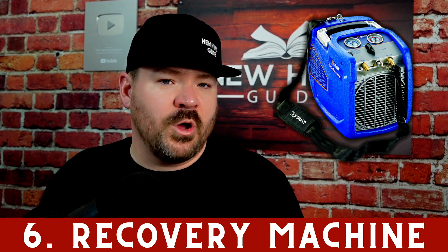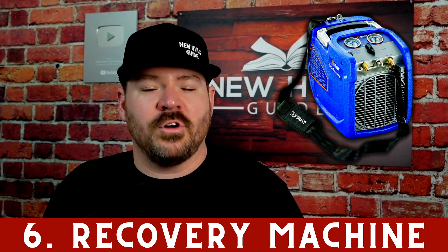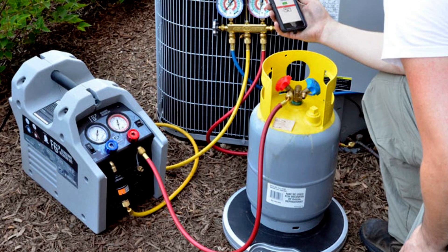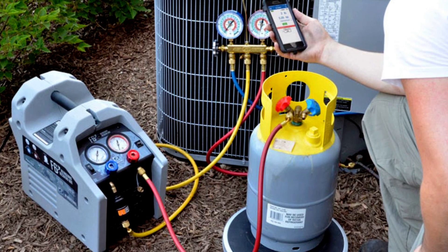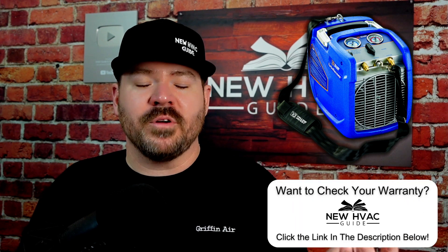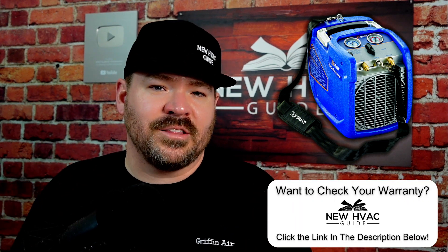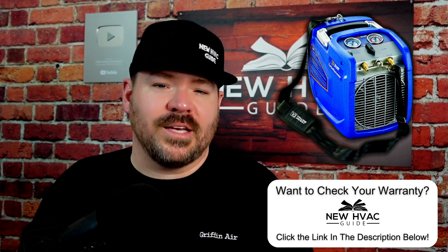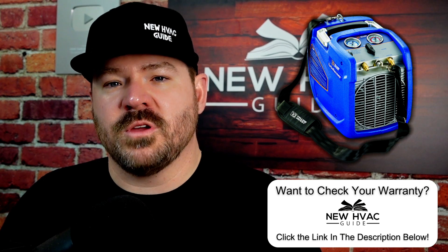Number six is a recovery machine. Make sure you're pulling the refrigerant out of systems like you're supposed to — doing everything required for proper recovery, not mixing refrigerants, labeling tanks, and having the proper tools to pull refrigerant out safely and by code. There are plenty of YouTube videos on how to do it properly. Also, many tool manufacturers have reps who will demonstrate correct use — they want to make sure you're doing things properly and will help.